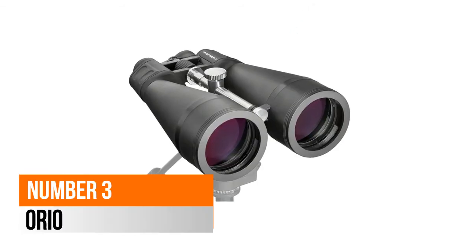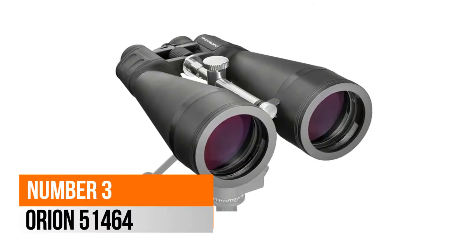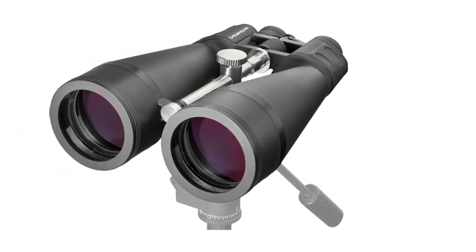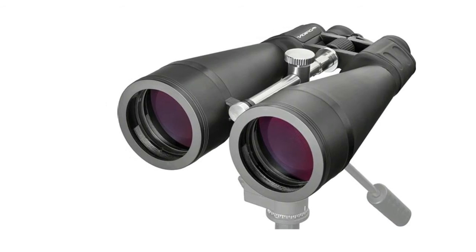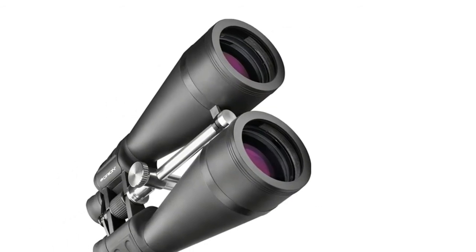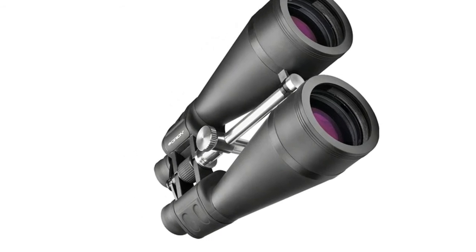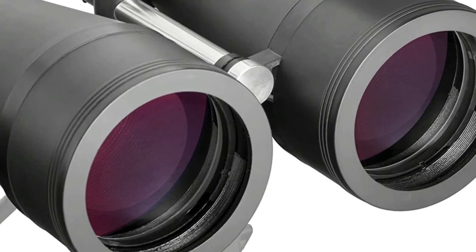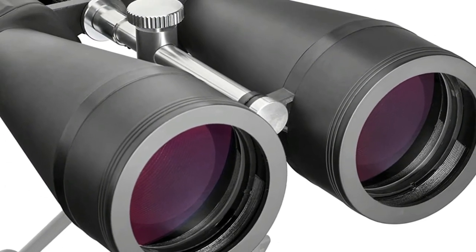Number 3: Orion 50 1464. Giant 80mm lenses gobble up light for spectacular views of the moon, planets, star clusters, and more. Big 20-power astronomy binoculars with huge 80mm aperture objective lenses provide bright, high-contrast views of the night sky with sharp resolution.